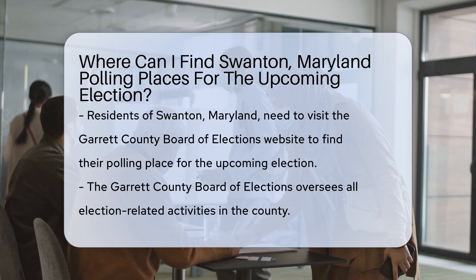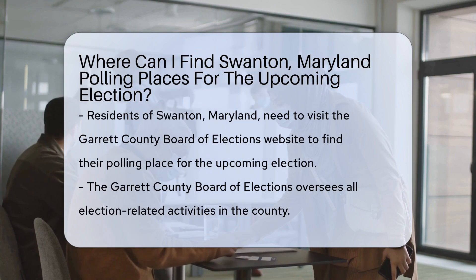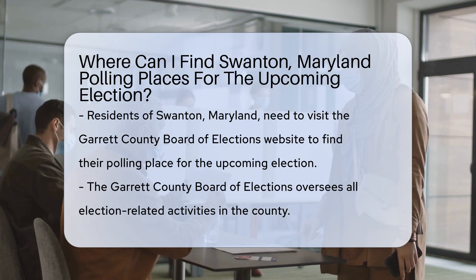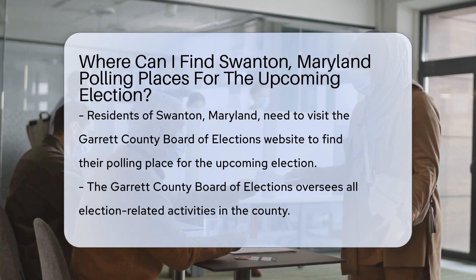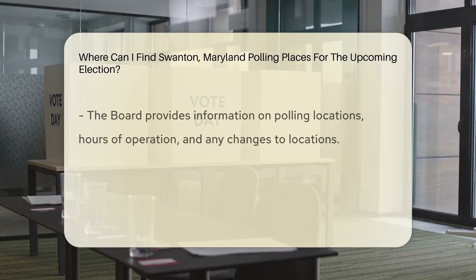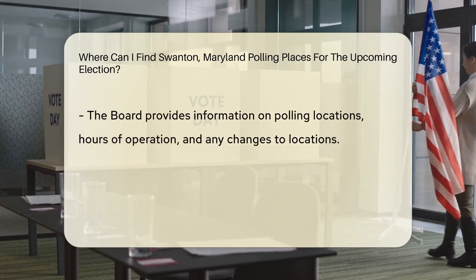If you're a resident of Swanton, Maryland and looking for your polling place for the upcoming election, you'll need to visit the official website of the Garrett County Board of Elections. The Board of Elections is responsible for overseeing all election-related activities in the county, including polling places.